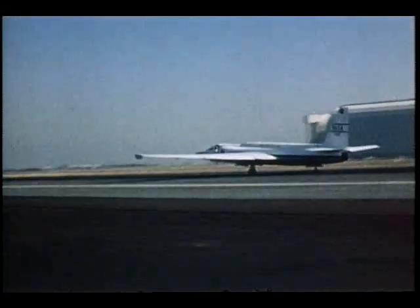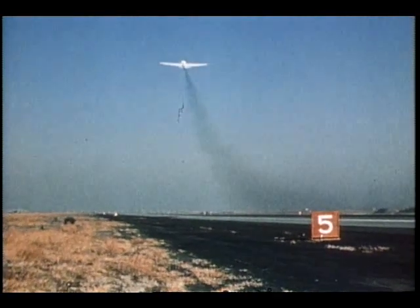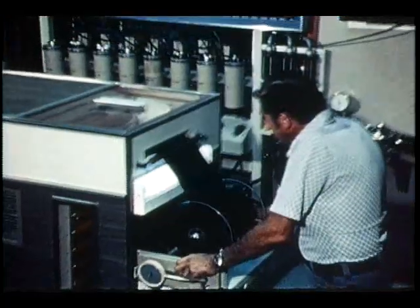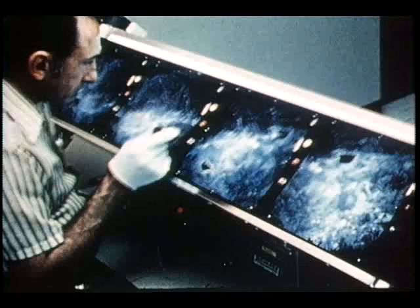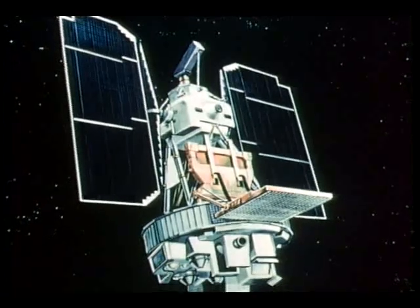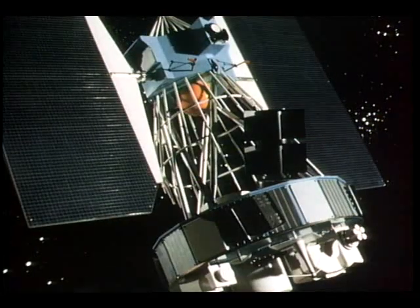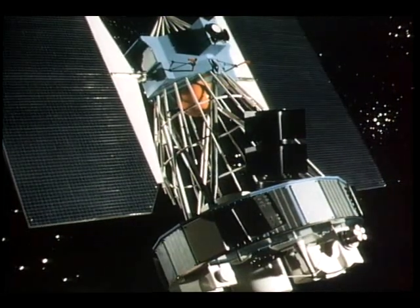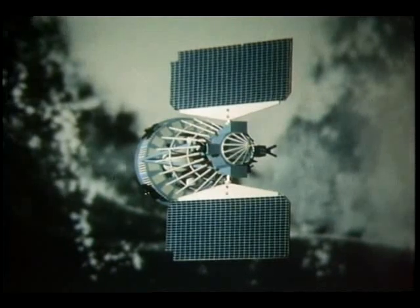A comprehensive program to study and make better use of our Earth's resources is in full swing. High-altitude planes and the new Earth Resources Technology satellite are returning thousands of high-quality pictures of the Earth. As a result, scientists hope to better understand our planet, its forests, crops, geology, and pollution. A new Nimbus research and development weather satellite is taking the first vertical temperature readings from space through clouds. It is also monitoring a mysterious disappearing current off the west coast of South America and thermally mapping the Earth's surface so geologists can better understand what's happening below the crust.